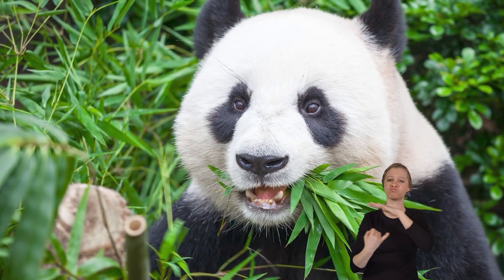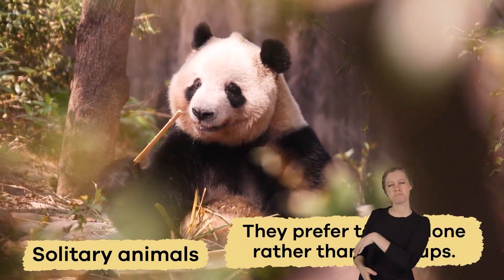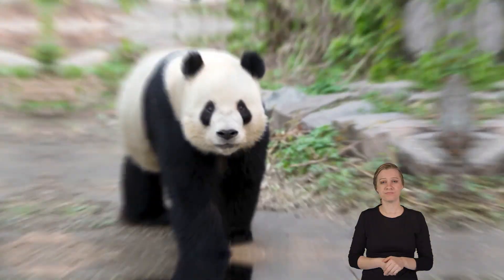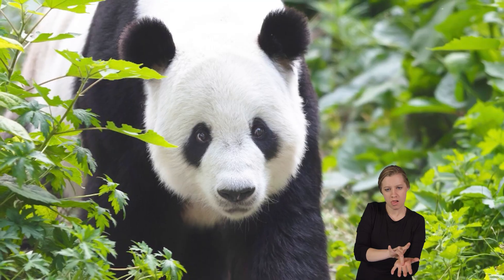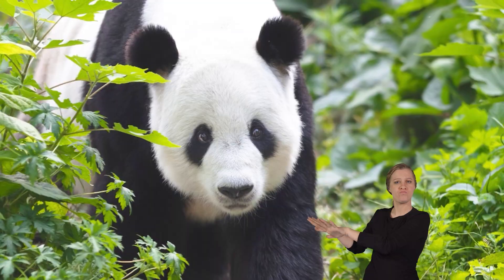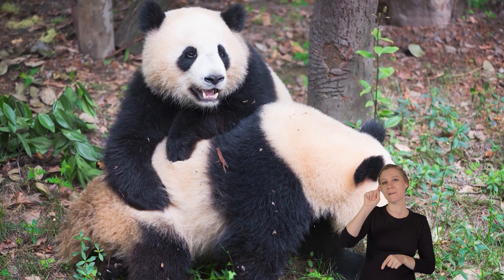Pandas are usually solitary animals, meaning they prefer to live alone rather than in groups. Each one has its own territory, which it marks with scent to keep other pandas away. However, they do come together during the mating season in the spring.